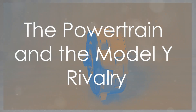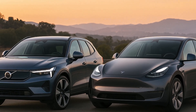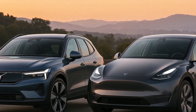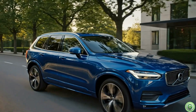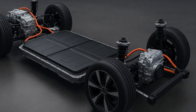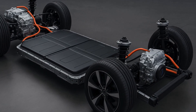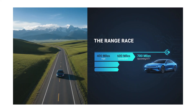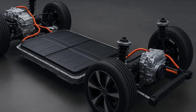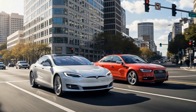Section 3: powertrain range expectations and the Model Y rivalry. Now let's talk performance, because this is where things get interesting. While Volvo hasn't confirmed final numbers, early estimates suggest single-motor RWD and dual-motor AWD versions, around 350 to 400-plus miles (560 to 650 kilometers) of range, new electric motors designed for higher efficiency, and torque-rich instant response for both city and highway driving.